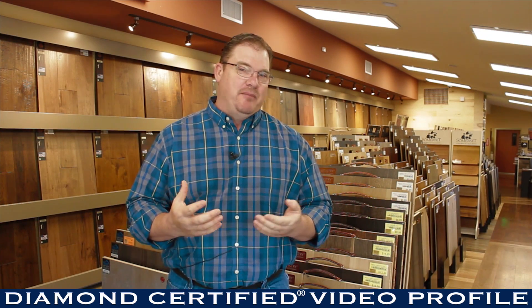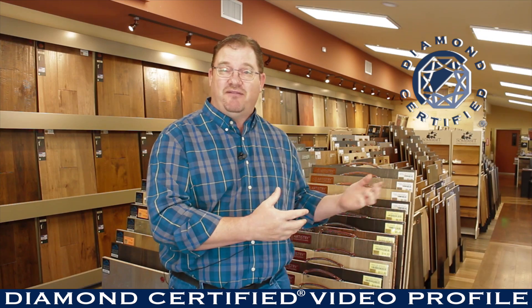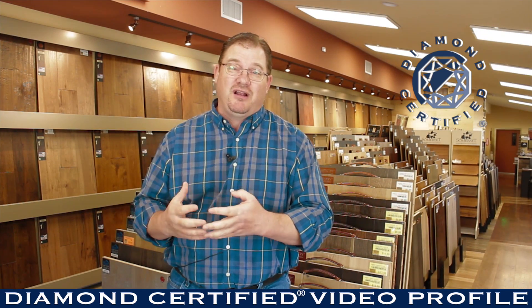We have the expertise between Dan, myself, and Val — we've been doing this for quite a while. We've seen a lot of floors. Dan being a store owner has seen a lot of issues. Val being in the design field has seen a lot of product. Me being a distributor rep, we've seen a lot.